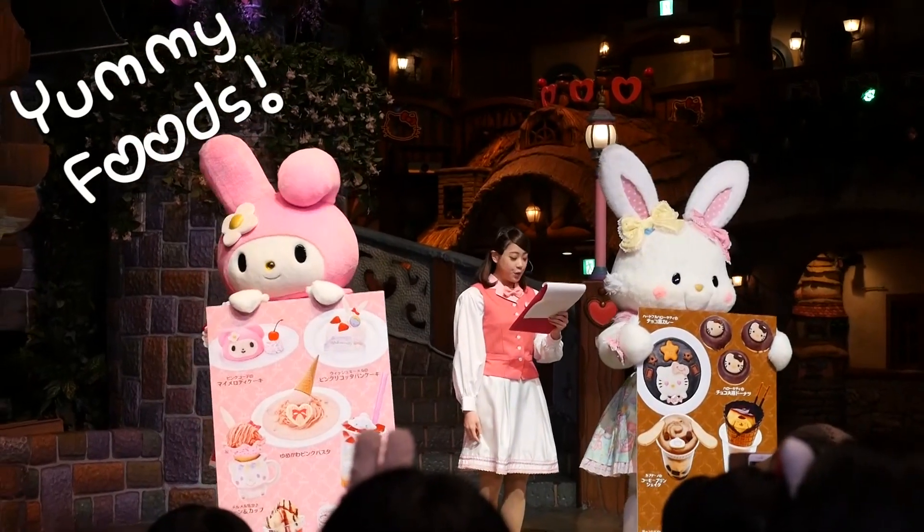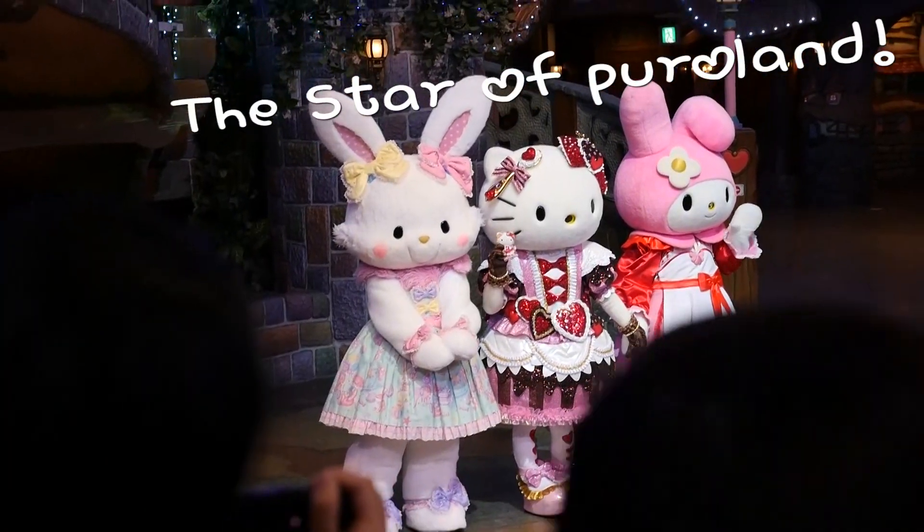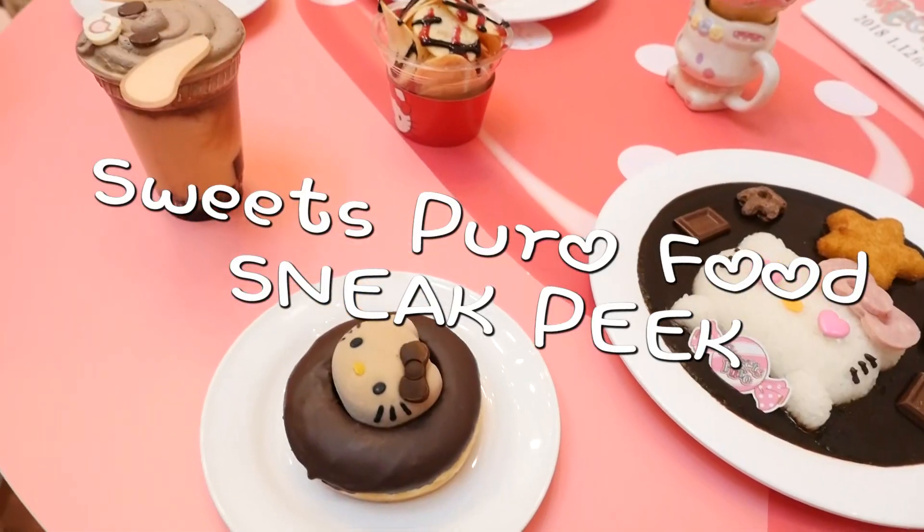I got to see a sneak peek of the show and got to see all their seasonal foods. And of course, I got to see Hello Kitty in her new Valentine's Day dress, which was gorgeous.